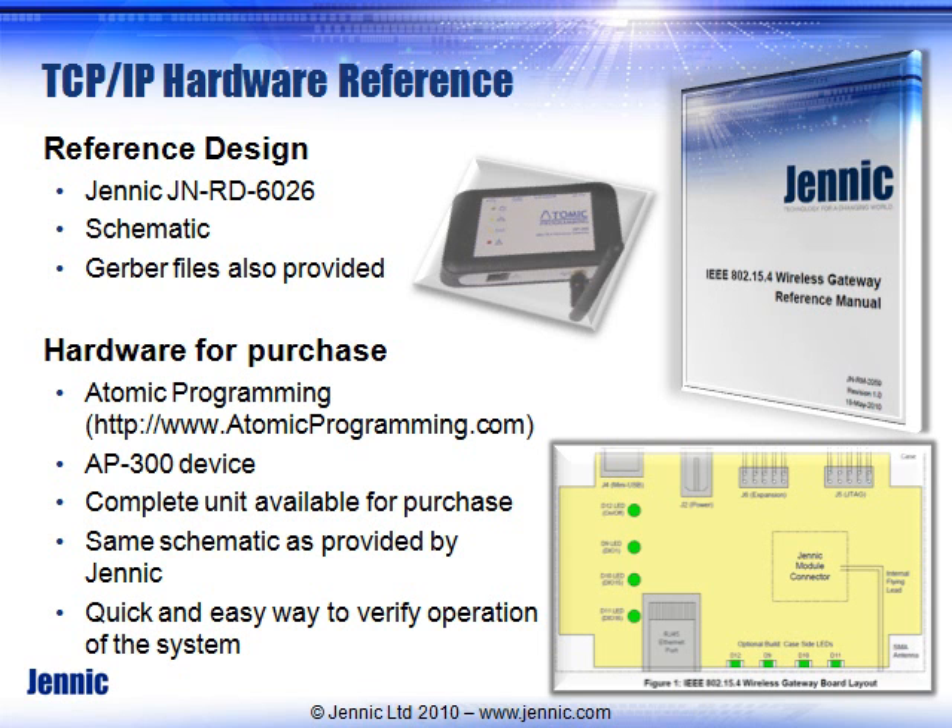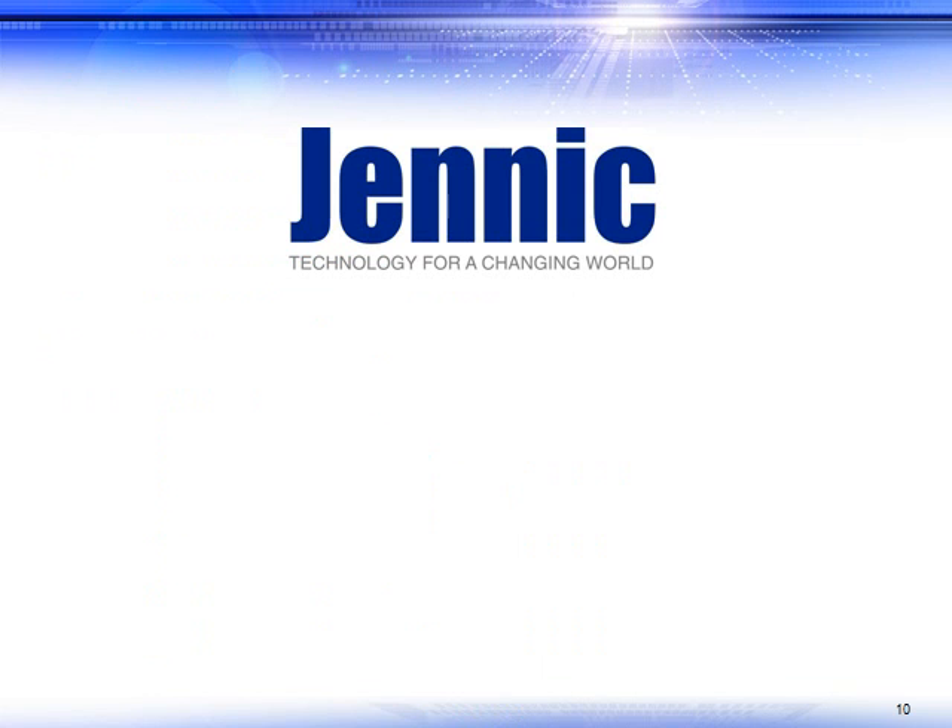If you need a complete unit to purchase, a company called Atomic Programming has complete units for sale in a plastic enclosure that you can run on your system. You can do in-system programming of the module; the modules are on a mezzanine connector so you can swap in high-power or low-power configurations as desired. Hopefully we've given you some ideas on the benefits of using Jennic to make your product less costly and more reliable. For any other questions, feel free to reach out to your sales channel. Thanks.